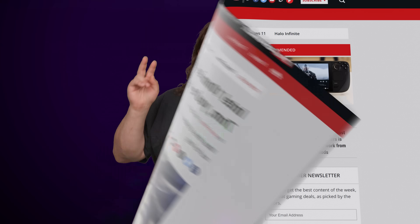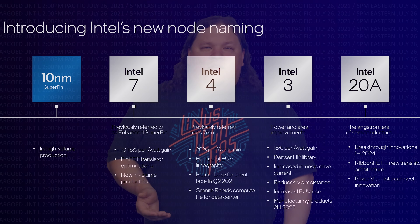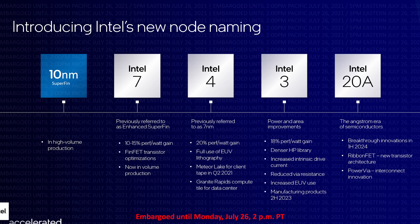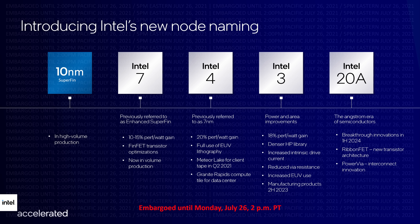All of this being said, one thing to keep in mind is that the exact numbers being slapped onto CPUs — like 10 nanometer and 20 angstrom — aren't exact. There actually isn't an industry standard method of measuring transistor sizes, meaning that AMD's 10 nanometer and Intel's 10 nanometer aren't exactly the same. Intel, for their part, is subtly acknowledging this by simply naming upcoming nodes Intel 7, Intel 5, Intel 3, and Intel 20A, without actually including nanometer or angstrom or anything like that in the official designation.